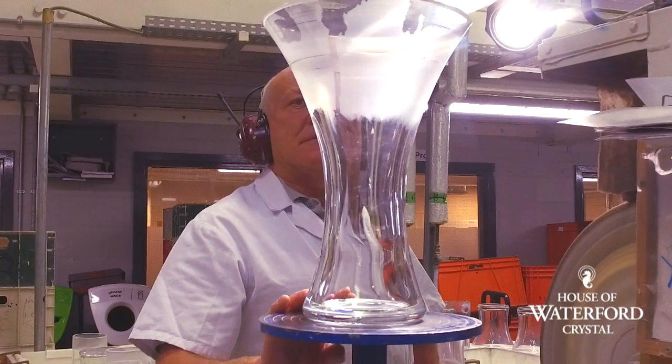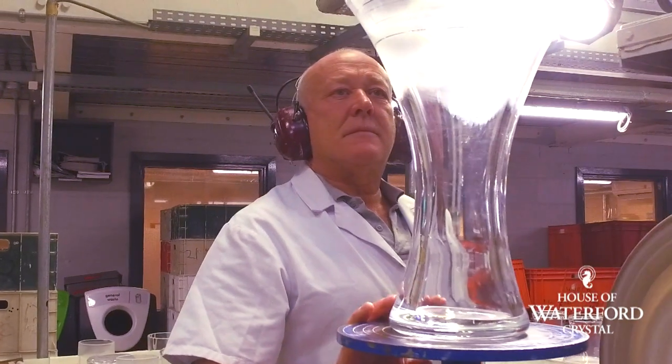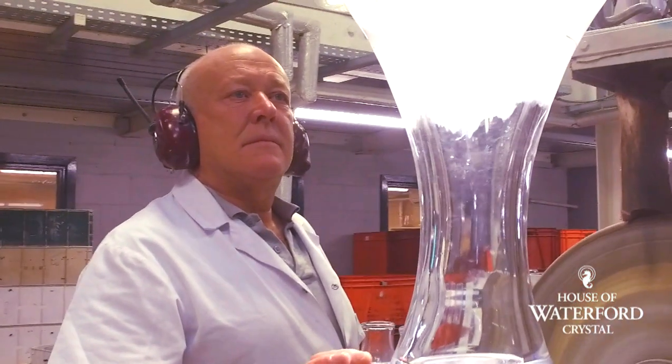Down in quality inspection, this is where the craftsmen check the pieces. We have stringent quality inspection here at Waterford Crystal — after every stage the pieces are quality inspected. They're looking out for flaws in the crystal. If it's not perfect, it's not good enough, so it's smashed up and recycled.